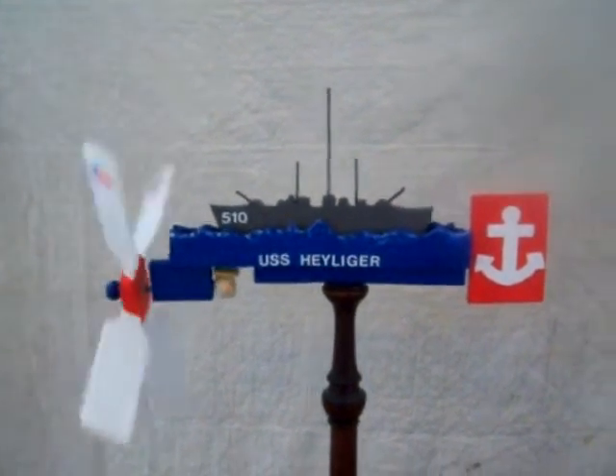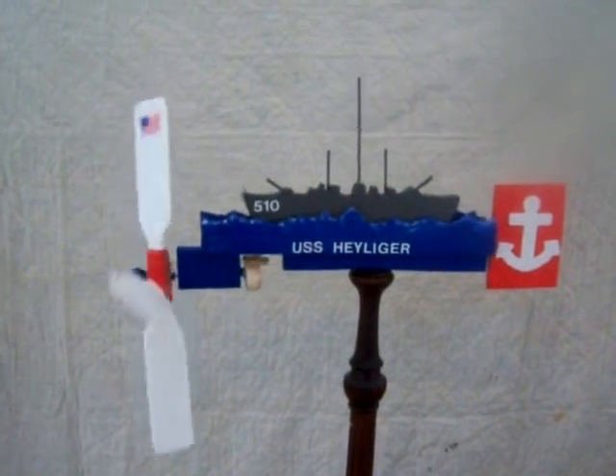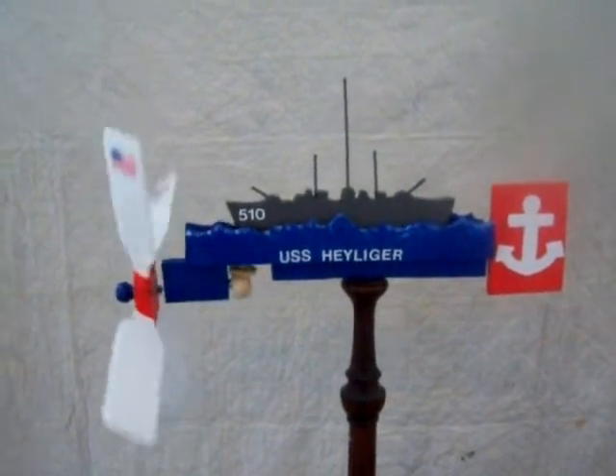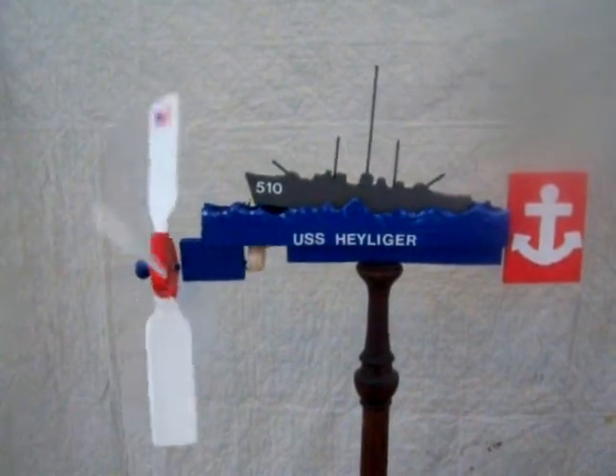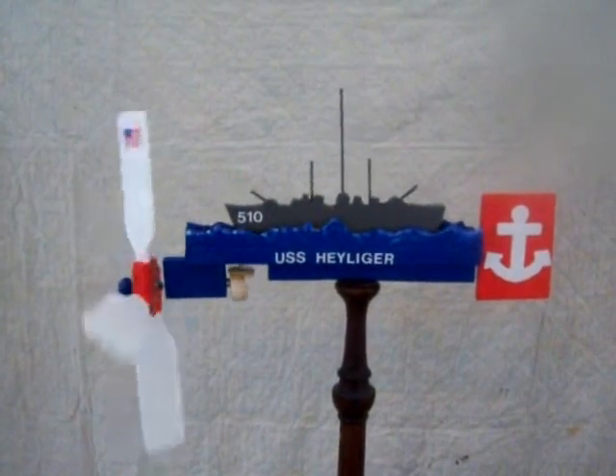After the war, she returned to the States and then was recommissioned in 1951 to the Korean War, serving in Europe from 1953 to 1955. It was decommissioned in 1958.